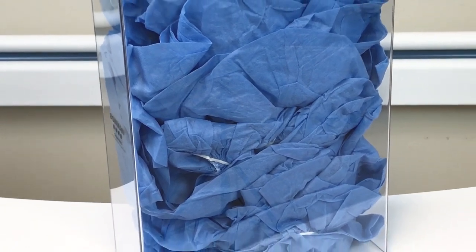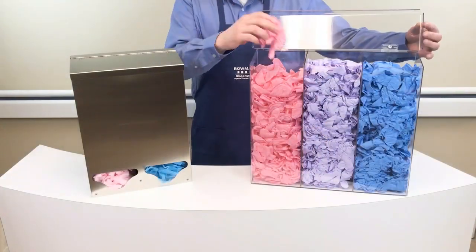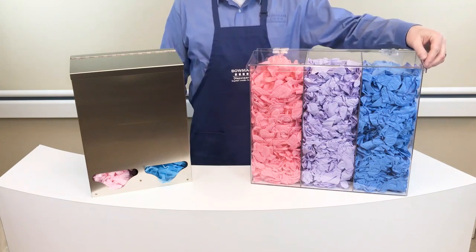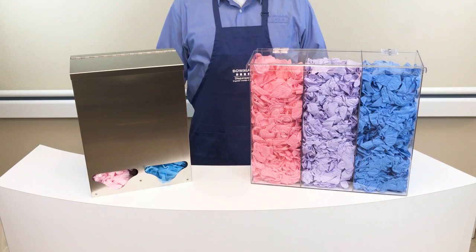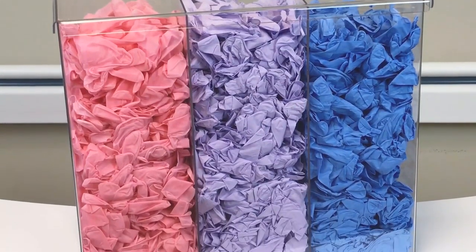Our second dispensing option is the top-exclusive dispensing pad. Products are loaded and dispensed only from the top of the dispenser after lifting the lid. This option can be very useful in environments where water splattering and excessive dust and debris are prevalent.